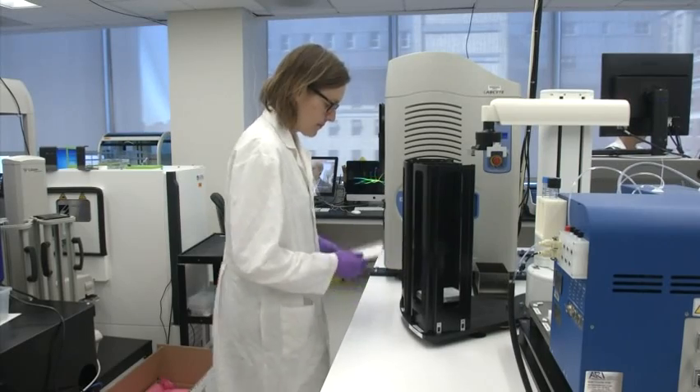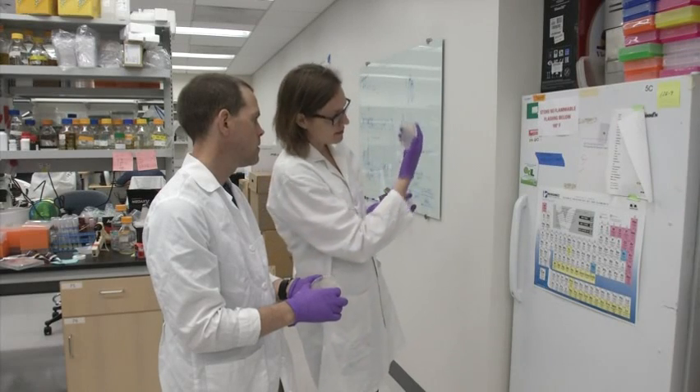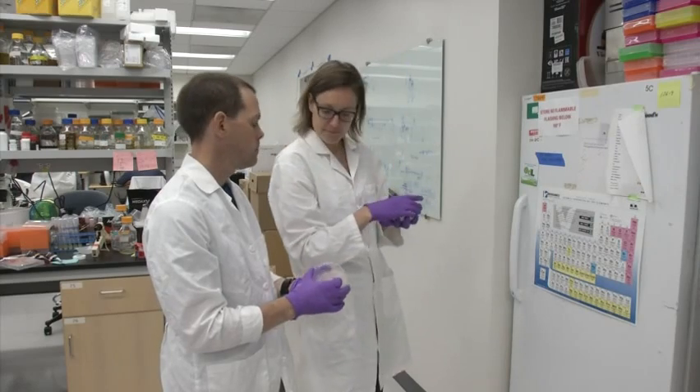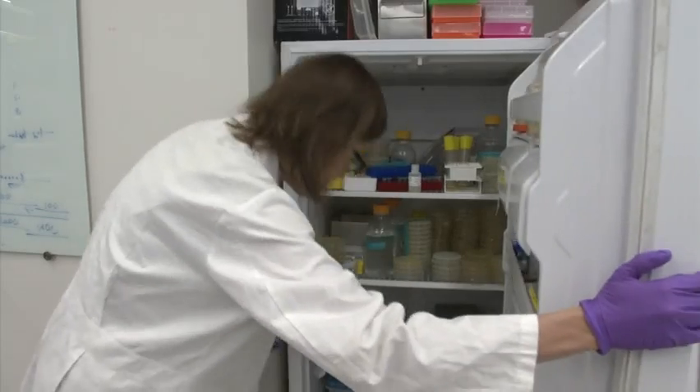The researchers watch to make sure the yeast still is growing and functioning properly with the new sequence. The lesson from yeast may help scientists redesign human DNA, not to make people but to insert in human cells for research and medical advances.